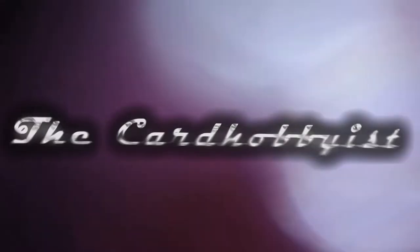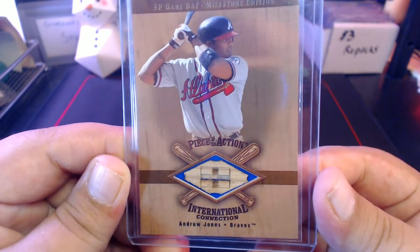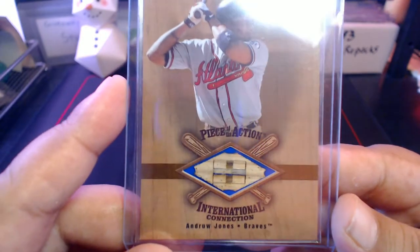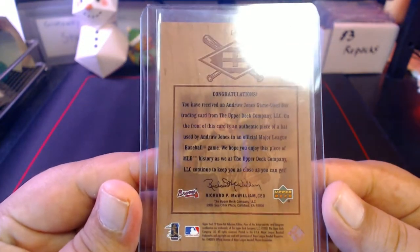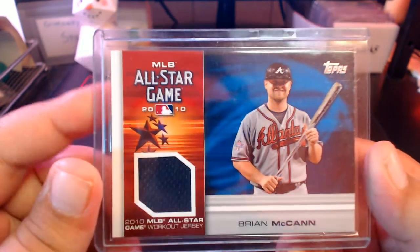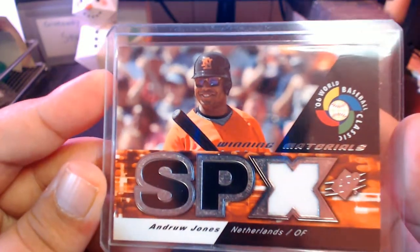We're going to start off with some Braves cards. This is a Focus card — Andrew Jones, 'Piece of Action International Connection' — it's a bat card. It looks printed but that's an actual piece of wood bat, a tiny little sliver of wood bat. This is from 2001 I believe. Then we got a Brian McCann All-Star Game jersey from 2010 Updates, and then a World Baseball Classic Andrew Jones for the Netherlands, 'Winning Materials SPX.'